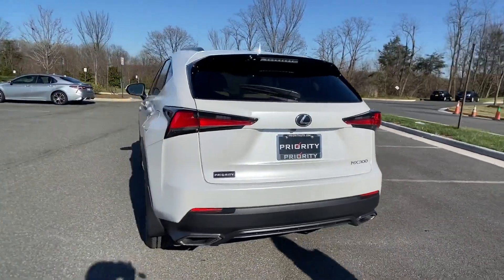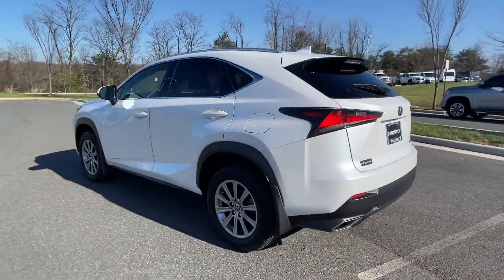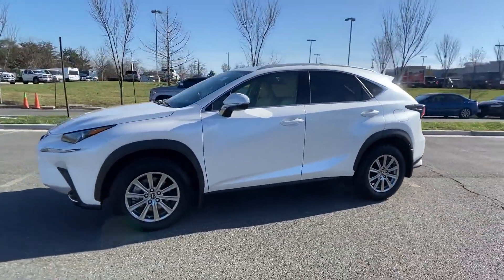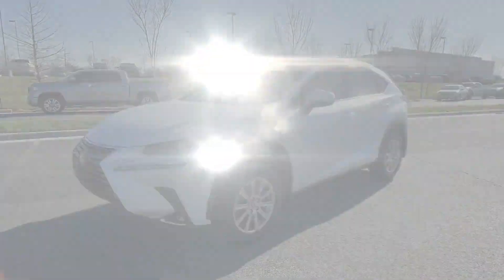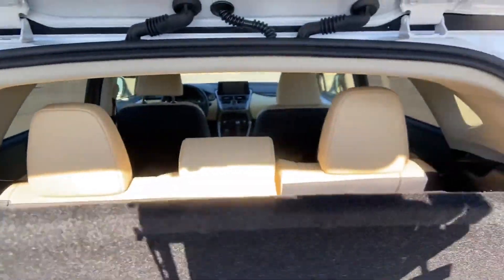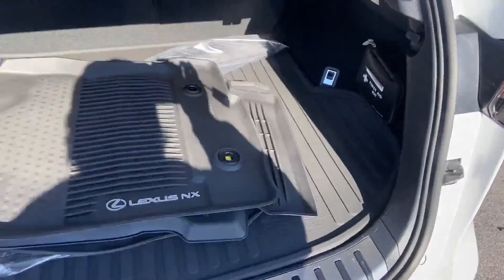Cross traffic alert, lane keeping assist, side view mirrors with turn signals, lane departure warning, Wi-Fi hotspot, satellite radio, turbocharged engine, multi-zone air conditioning, blind spot monitor, all-wheel drive.